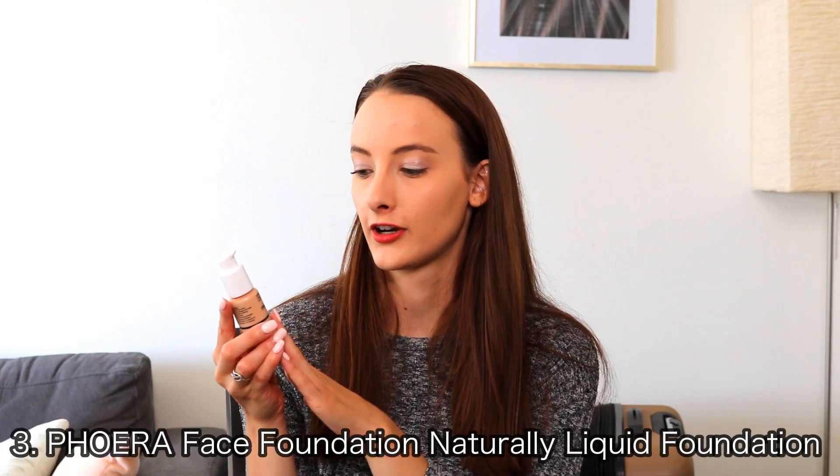The next thing is this Phoera full coverage long wear liquid foundation. I talked about this a little bit in my foundation routine — I'll link it down below. I started using this in June and I really love it. The texture is like perfect for my skin. It somewhat resembles almost like a paint, which sounds a little weird, but when you put it on your skin it's very moisturizing and goes on very evenly. It has a really light feel on your face, which is especially important for summer.